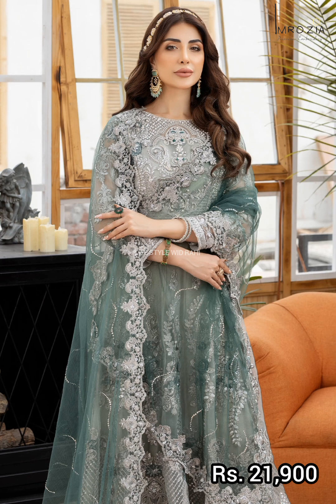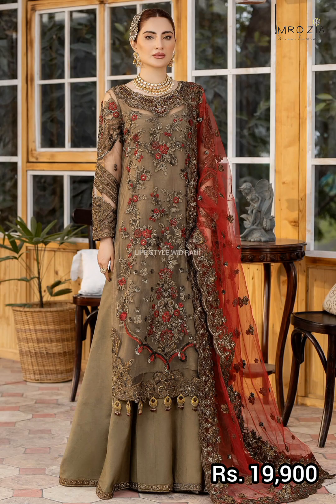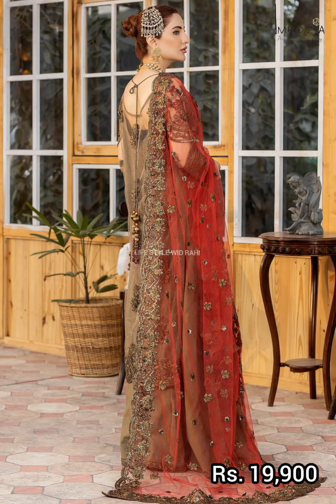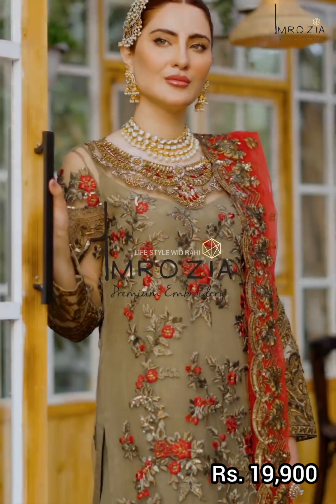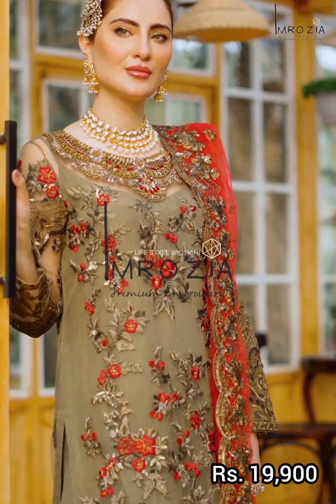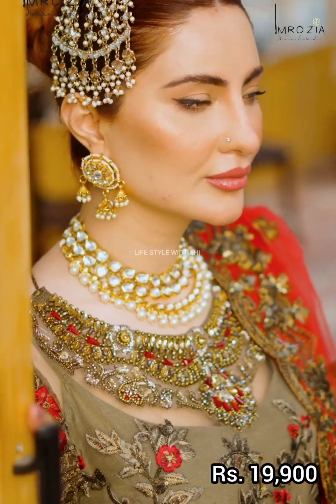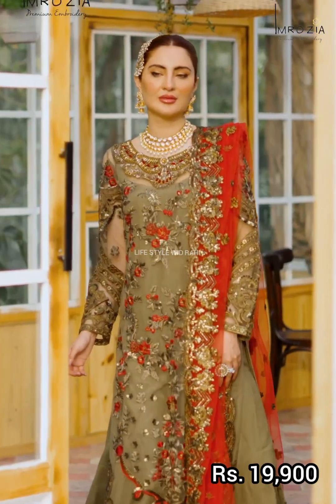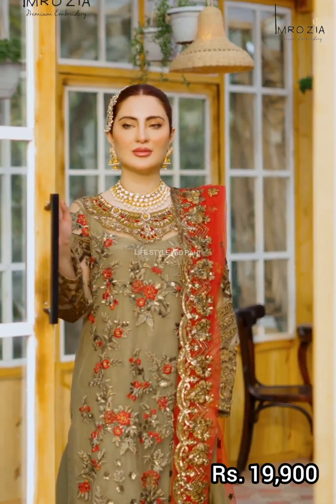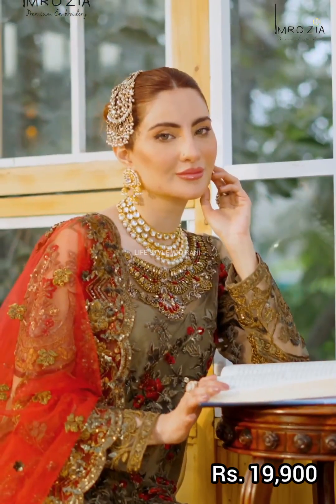The next article is a very beautiful and very demanding piece. It features an embroidered organza heavily embellished handmade neckline, with embroidered organza borders on the shirt front and back body. Sleeve borders are also embroidered organza. The trouser is dyed silk. Price is 19,900 rupees.